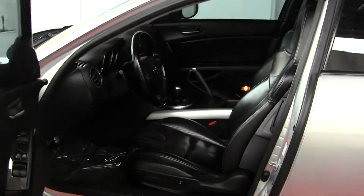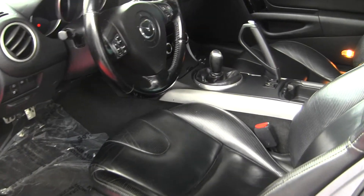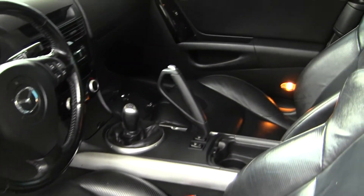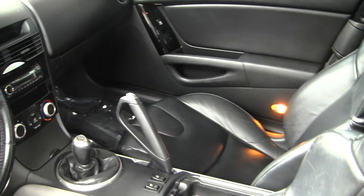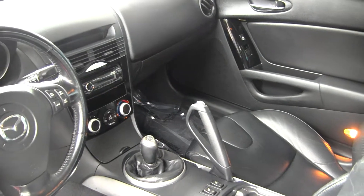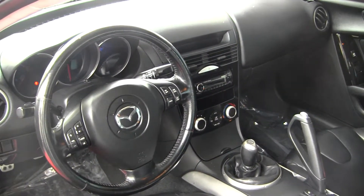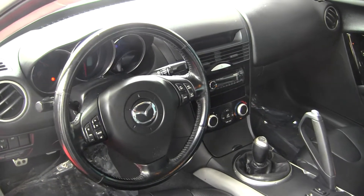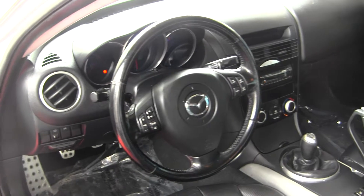The interior is a black sporty leather interior. It does have a 6-speed manual transmission, Sony CD player with auxiliary and USB hookup, Bluetooth and satellite radio capabilities, heated seats, media and cruise control integrated into the steering wheel, and all of your power options: windows, doors, seats, and mirrors.